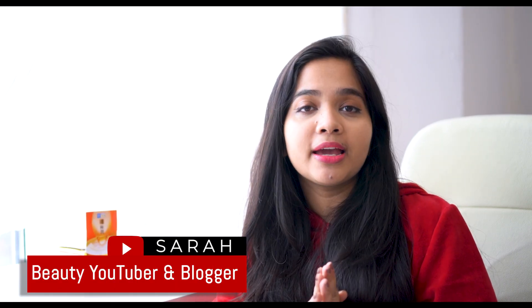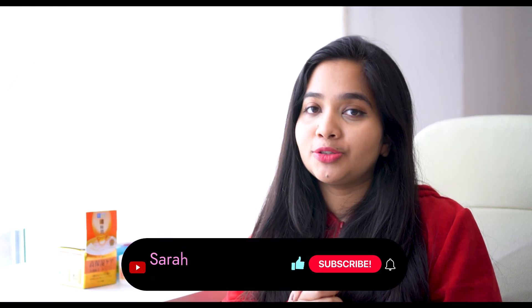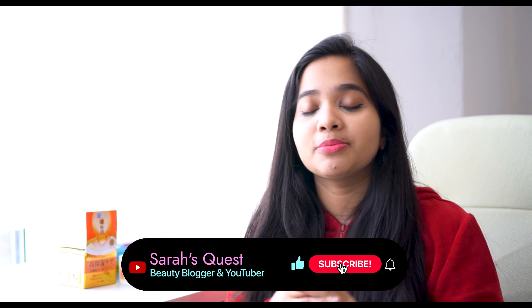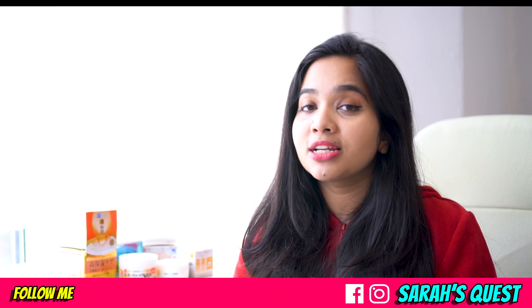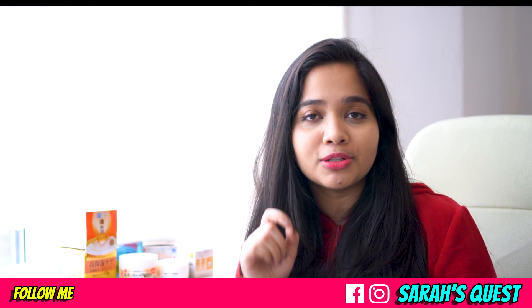Hello! I will show you the next video. Subscribe to my channel and click on the bell icon. I will follow you on Facebook and Instagram. I will show you the next video.